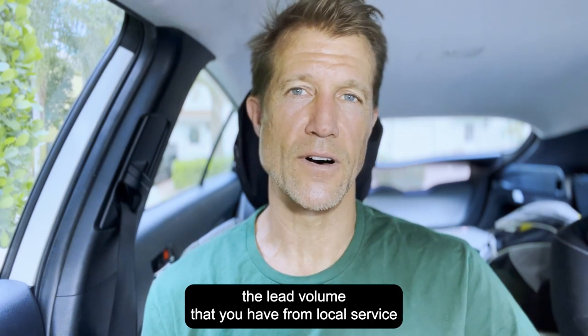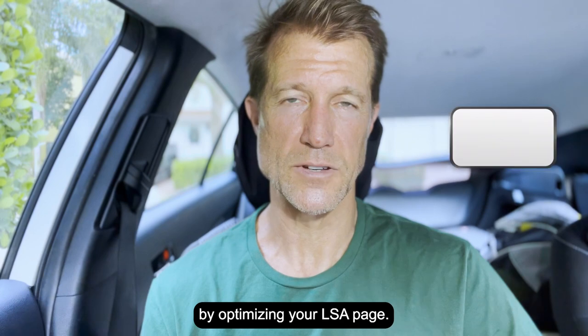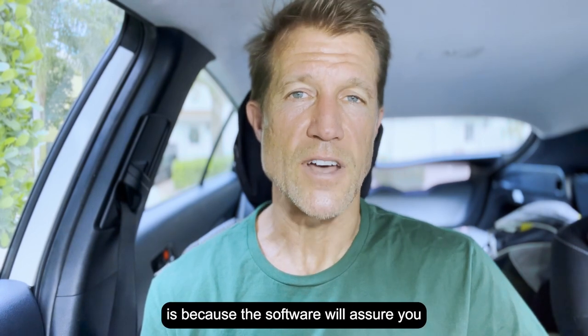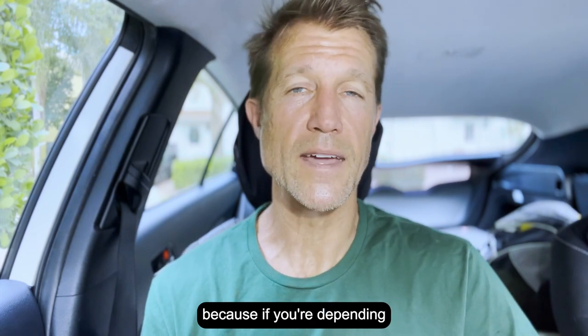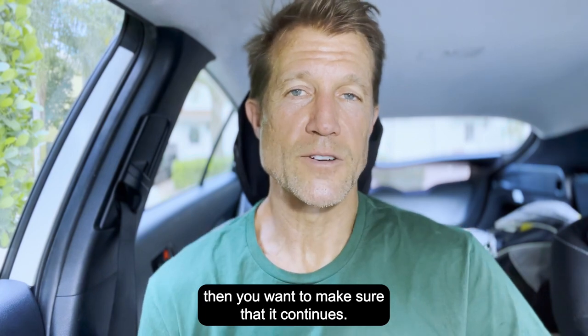We can increase the lead volume that you have from local service ads by optimizing your LSA page. This is why we're probably going to name our LSA software — coming out in the next two to three weeks — LSA Assurance, because the software will assure you that your lead volume will continue over time without stopping. If you're depending on your LSA lead volume as a business owner, you want to make sure that it continues.